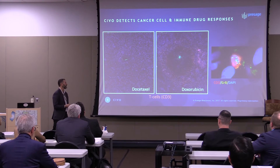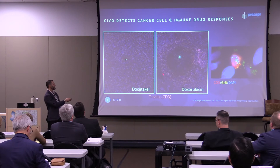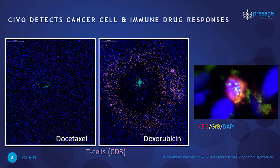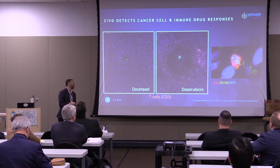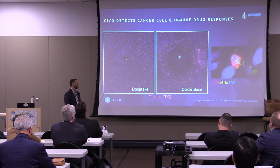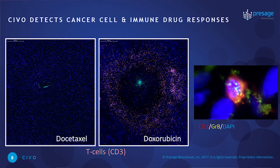An important finding from our work in canine patients — each with their own functioning immune system — was that certain drugs such as doxorubicin induced an immune response in certain patients. This isn't surprising since doxorubicin is probably the best-characterized inducer of immunogenic cell death. Around 40% of patients in this study of approximately 17 canine patients showed accumulation of CD3-positive cells around the drug-induced kill zone. We believe these are active T lymphocytes, because when we stain with CD3 for T cells and granzyme B, we can actually see in some cases the polarization of granzyme B and its expulsion into adjacent cancer cells.